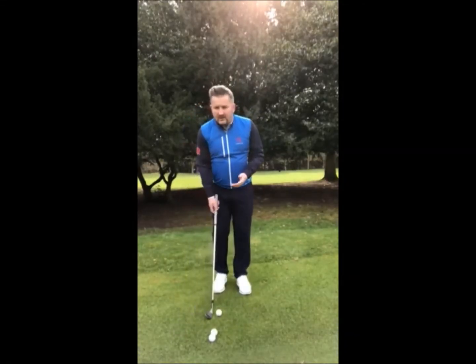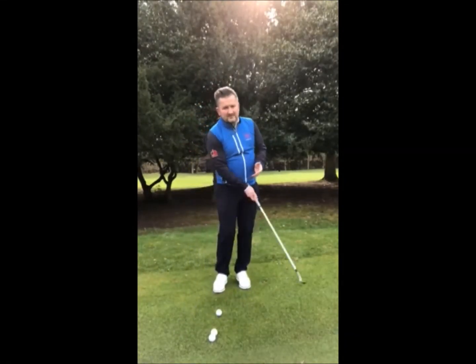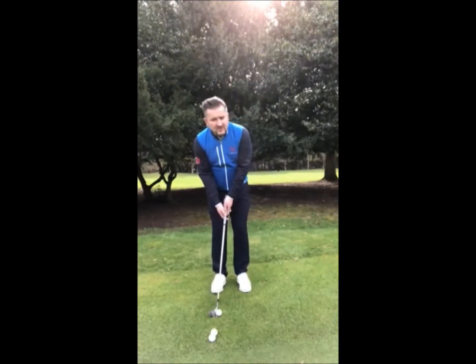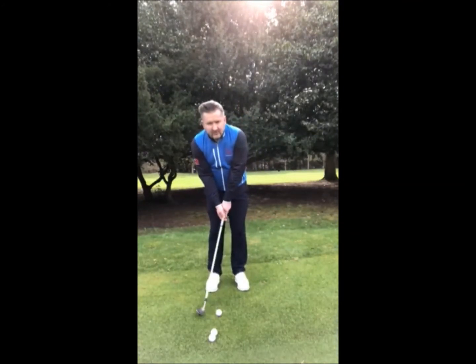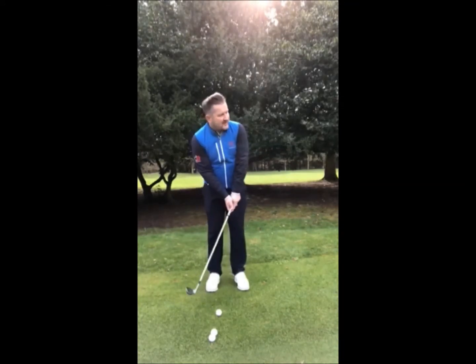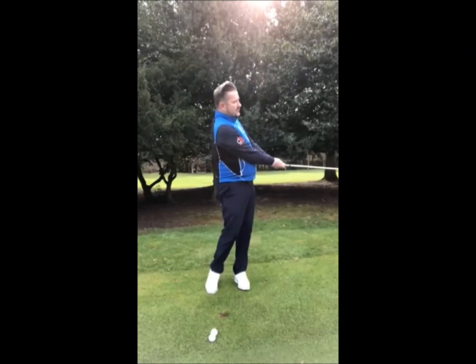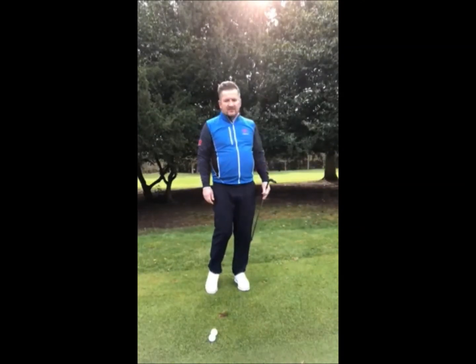So this morning, for me, all I'm working on is trying to get a bit of feel back into my short game — hitting a few little chip shots, not really working too much on technique, just trying to feel good contact on the ball and get some good distance control. Nice and smooth back through, and strike a nice chip onto the green.